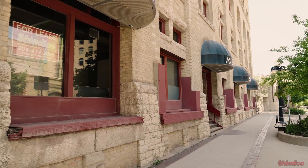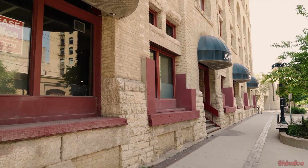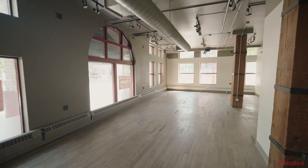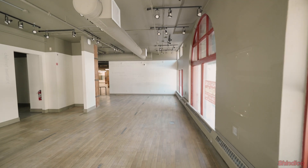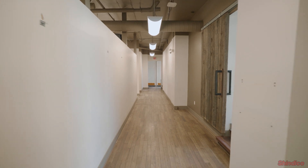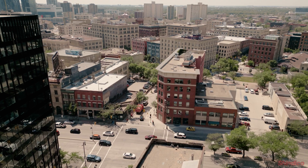The opportunity is a prime end cap space with great exposure and windows on three sides. This spacious unit is bathed in natural light, creating an inviting atmosphere for your business.